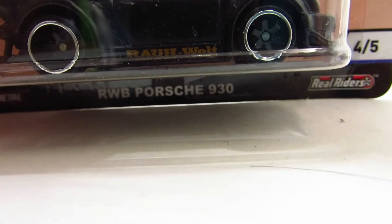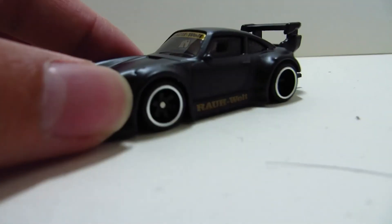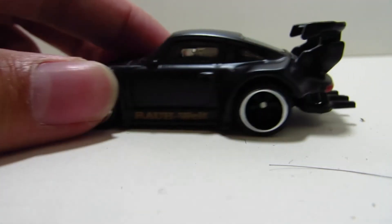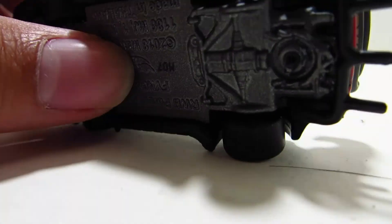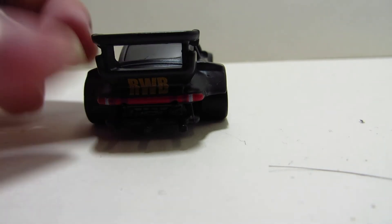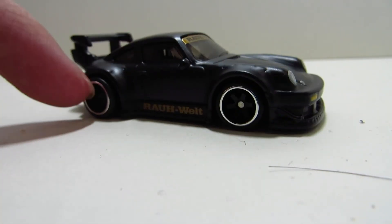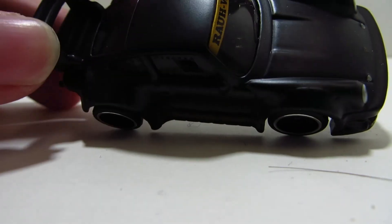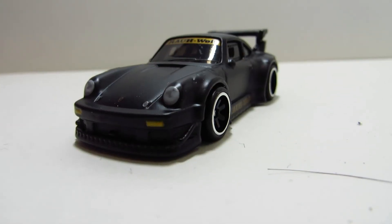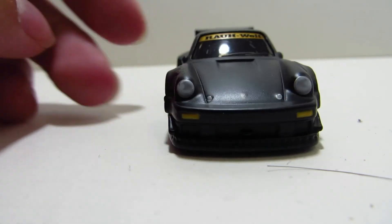Finally, on to the last car, which is pretty much one of the most popular ones in the set — the Porsche 930 RWB. This is kind of the most out-of-place car of the set, because is this really a race car? As far as I know, some RWBs actually raced, but they're mostly just show cars — at least that's what I think. It's a pretty sweet car though; it's got the taillights, three exhausts, deep dish rims in the back, and the widened rear fenders. Some pretty sweet details overall.